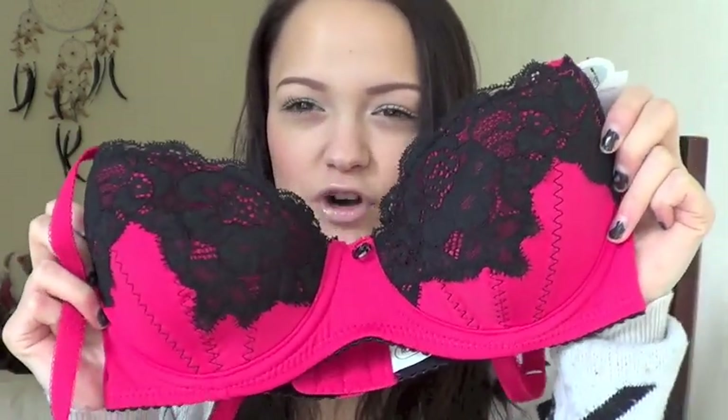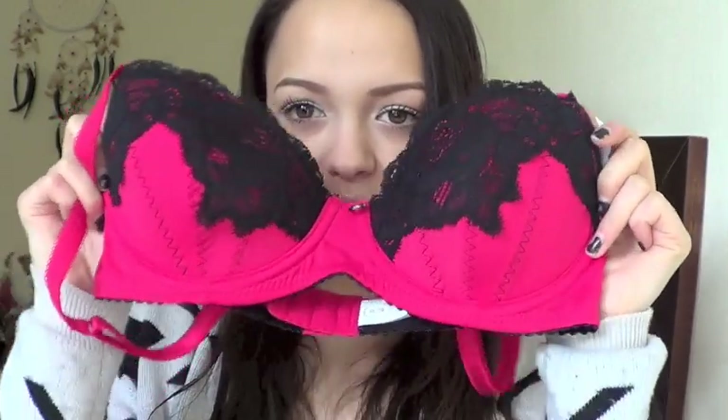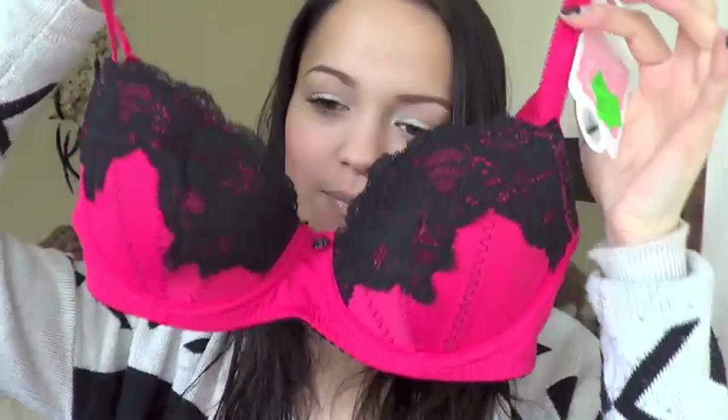My favorite one I got is this one — it's a reddish-pink color with really nice black lace detailing. It's coming off more pink on camera than it actually is. I think that was the best buy of the day. The pink one is from the brand Rose and Thorn, the black plain one is the warehouse's own garage brand, and the last one is from The Underwear Club.